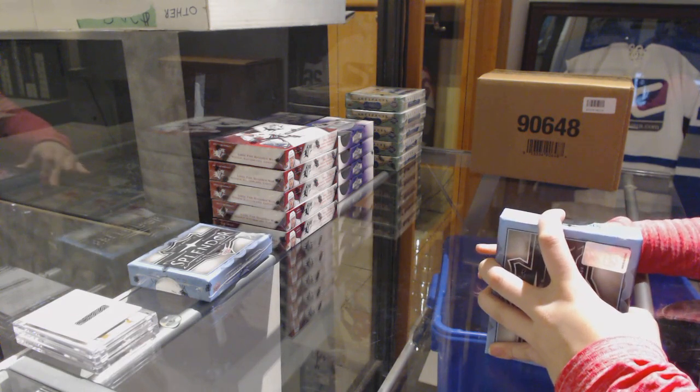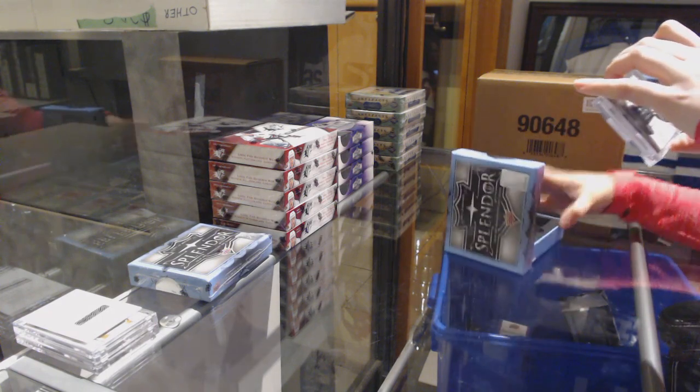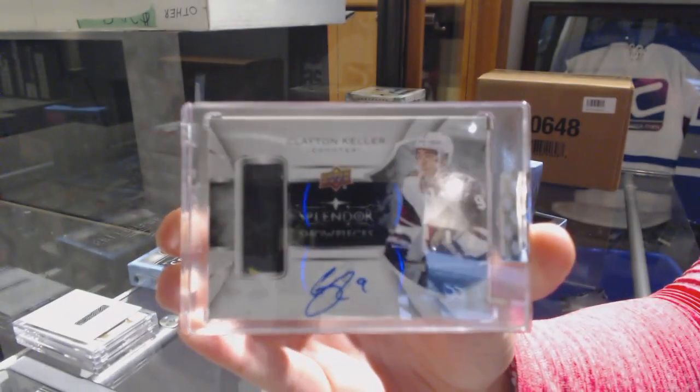We've got a Splendor Show Pieces Stick Pick auto number 227 for the Arizona Coyotes — Clayton Keller.